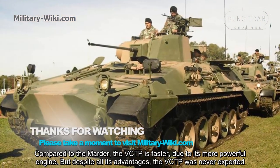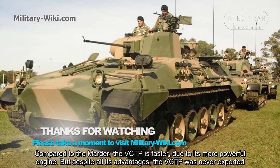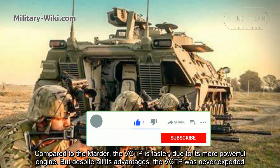Compared to the German model, the VCTP is faster due to its more powerful engine. But despite all of its advantages, the VCTP was never exported.